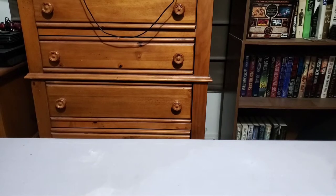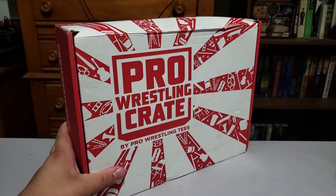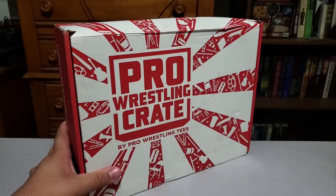First thing we got is the Pro Wrestling Crate for November. I'm not going to open this up here — I have my own little set of videos where I open up the Pro Wrestling Crate, but it did come in the mail so there you go.